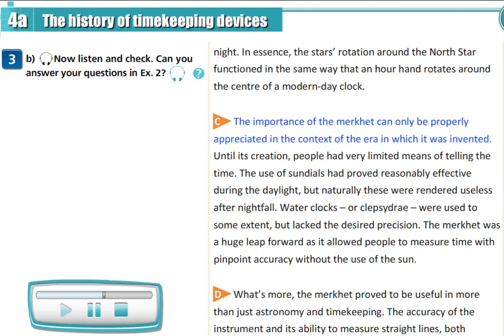The importance of the maquette can only be properly appreciated in the context of the era in which it was invented. Until its creation, people had very limited means of telling the time. The use of sundials had proved reasonably effective during the daylight, but naturally these were rendered useless after nightfall. Water clocks, or klepsidre, were used to some extent, but lacked the desired precision. The maquette was a huge leap forward, as it allowed people to measure time with pinpoint accuracy without the use of the sun.